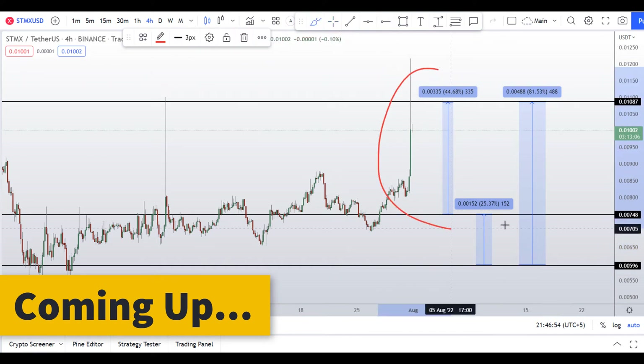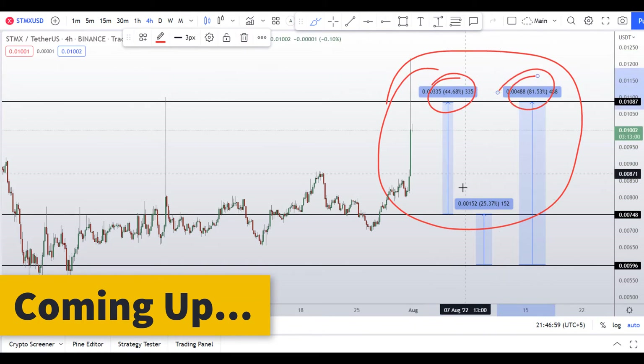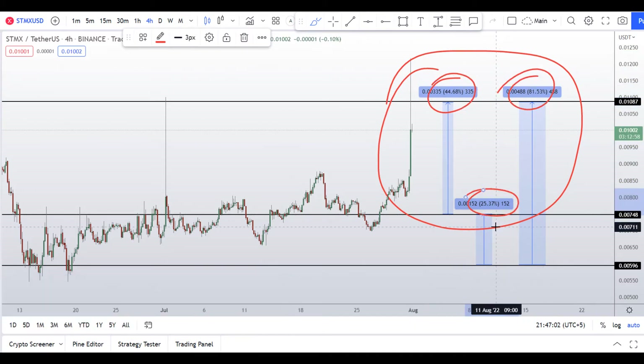On STMX coin you have two dip scenarios with three targets — one could give you around 44 percent gains, 81 percent gains, and 25 percent gains.